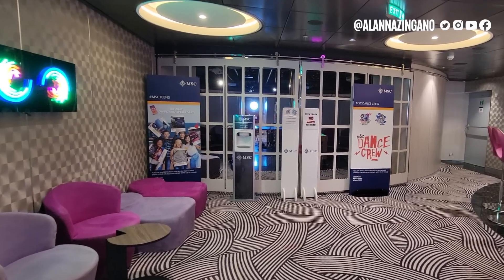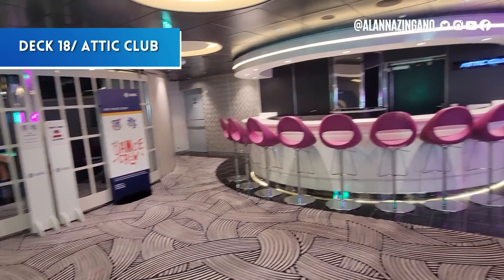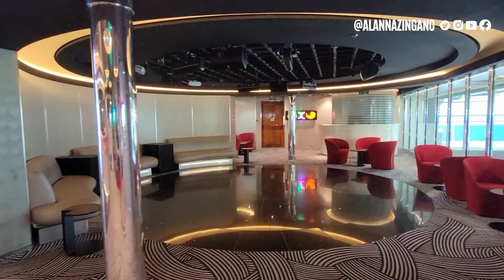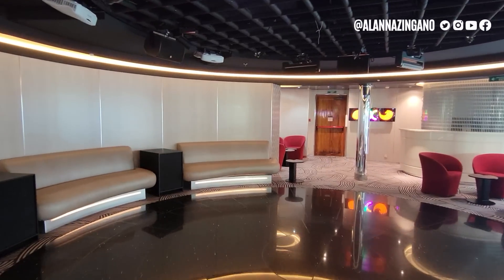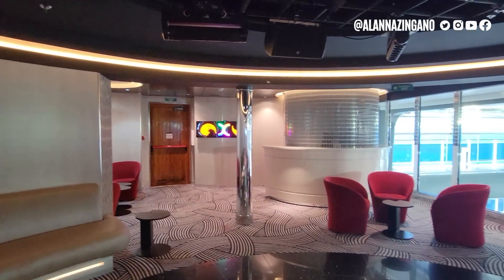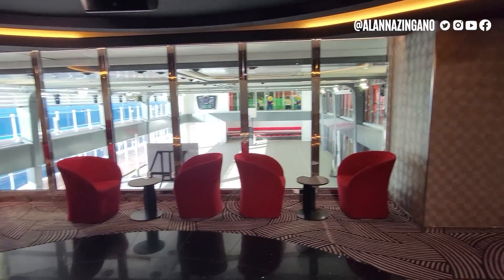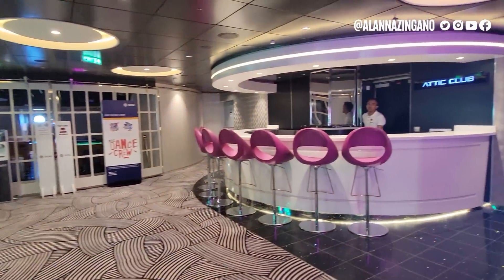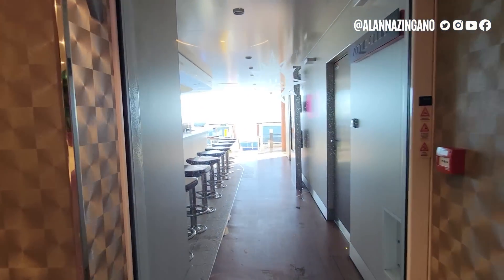Behind these doors is the Attic Club, an extension of the kids club where they can host extra parties. You can also reserve the Attic Club for your own personal space — perhaps for a big birthday party or group reunion. There's a DJ booth, a bar, and fun areas. That's an option available to you. Now we'll head outside to show you a bit more.